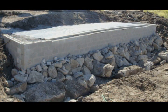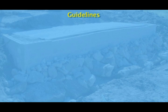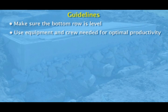To fully benefit from the rapid construction available using GRS technology, it is important to follow guidelines for GRS abutment construction. First, since all other courses of block are built off the first row, make sure that the bottom row is level and even. Second, for optimal productivity, use only the crew and equipment necessary.